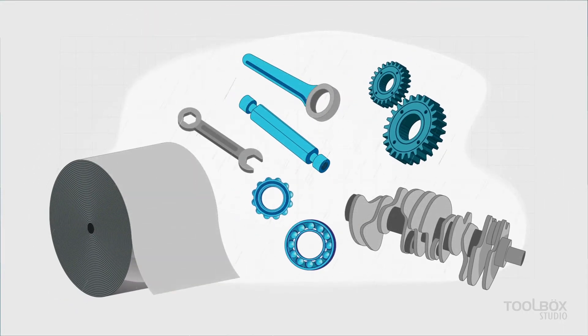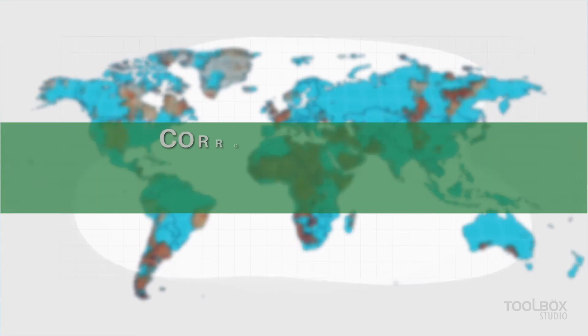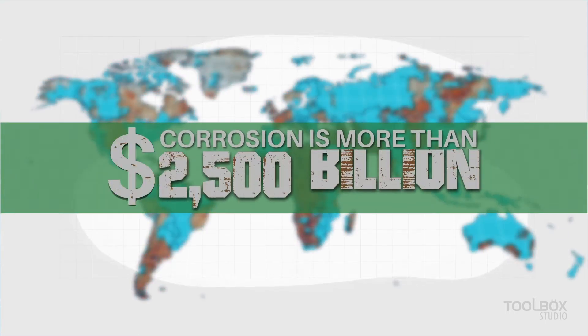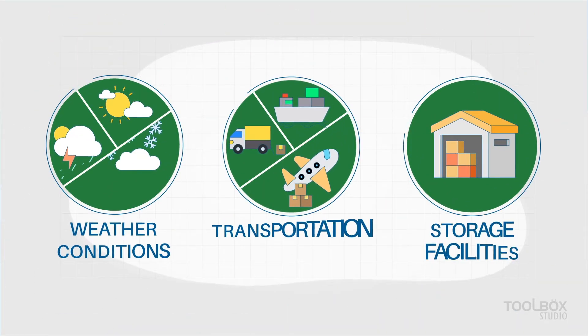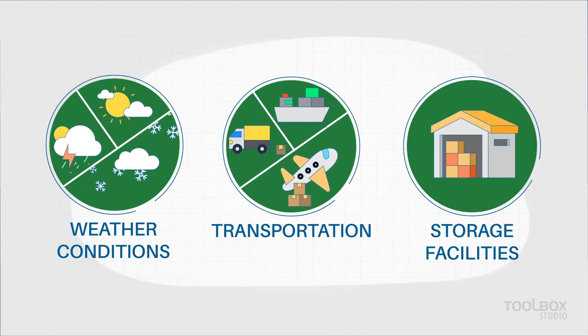Corrosion — perhaps the greatest challenge faced by bare metals. It is estimated that the global cost of corrosion is more than $2,500 billion annually. Most of this corrosion occurs during transport and storage, where bare metals are most vulnerable to moisture.